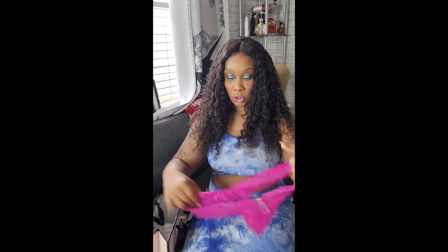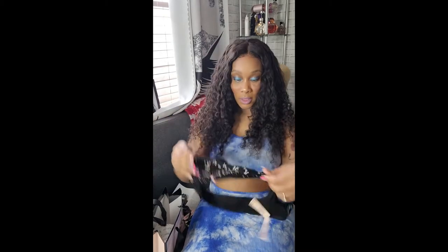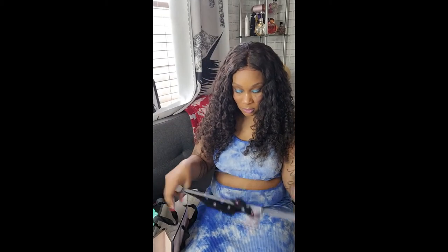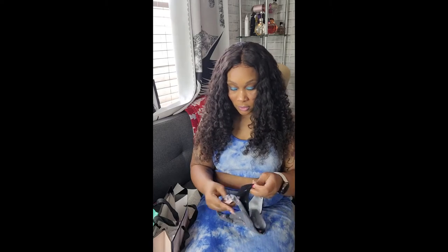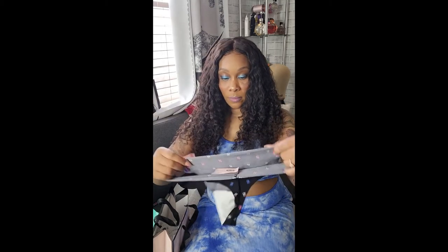So I got these cute red thongs from Victoria's Secret, and then I got these cute pink lacey ones — you really can't see them because I flipped them inside out. Then I got these signature ones with just the Victoria's Secret signature on them. And yeah, there's some more thongs here — they got the tag on them still.